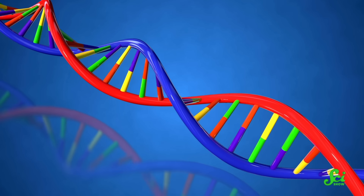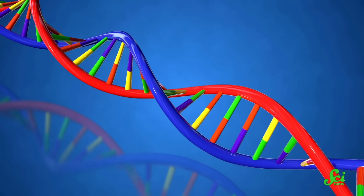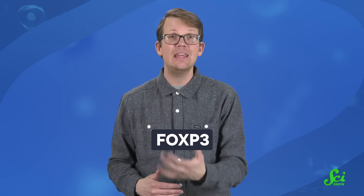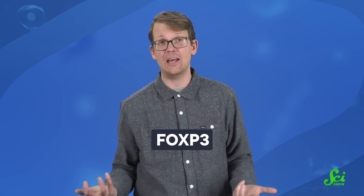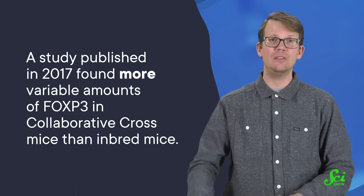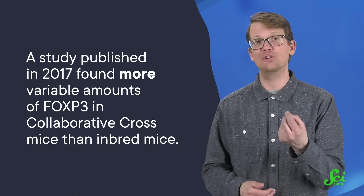Using this approach, researchers can get reproducible results and include more representative genetic variation, and it's already led to more human-like results. For example, you have a gene called FOXP3 that keeps your immune system from fighting itself. Not everyone has the same amount of FOXP3 in their genome, and researchers think this may be at least part of why some immune systems turn against themselves in autoimmune disorders — while that does not happen for other people. A study published in 2017 found more variable amounts of FOXP3 in Collaborative Cross mice than in inbred mice, making them one step closer to us.